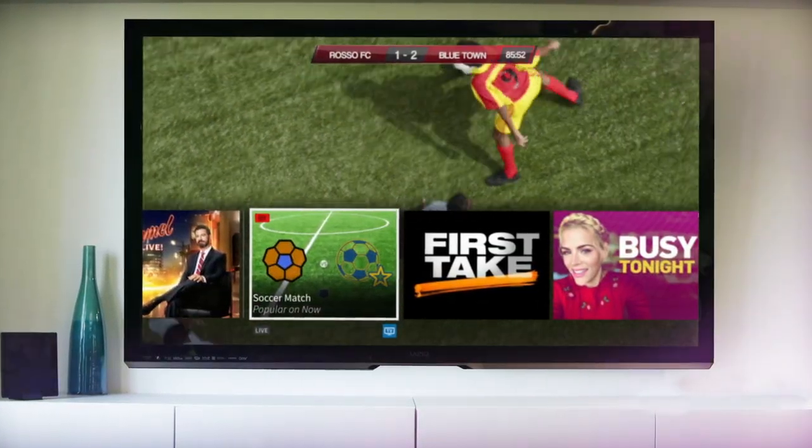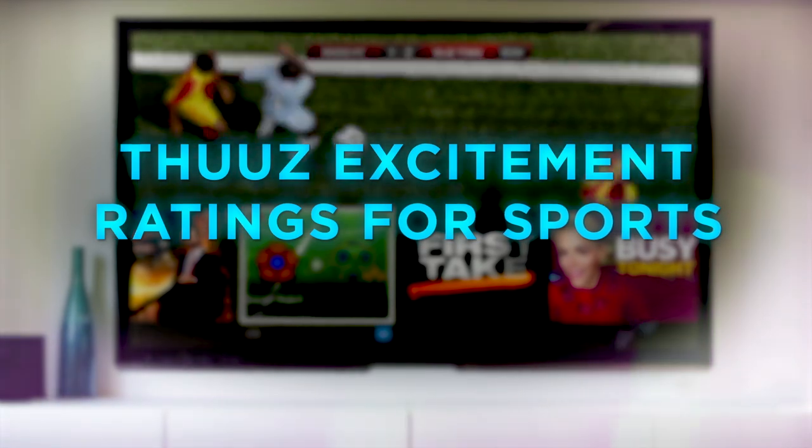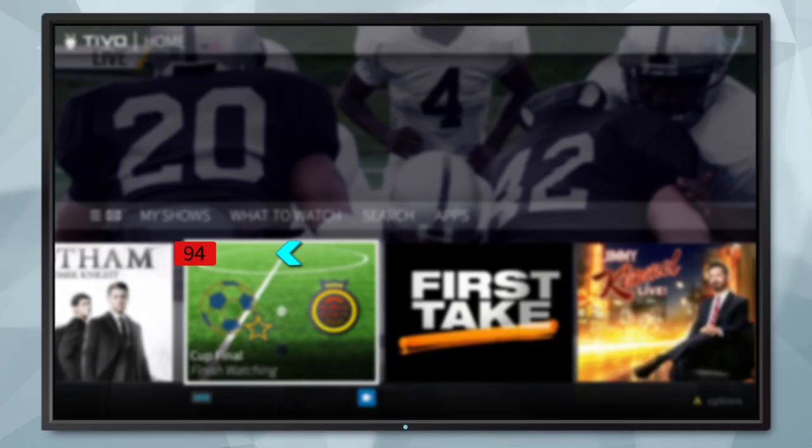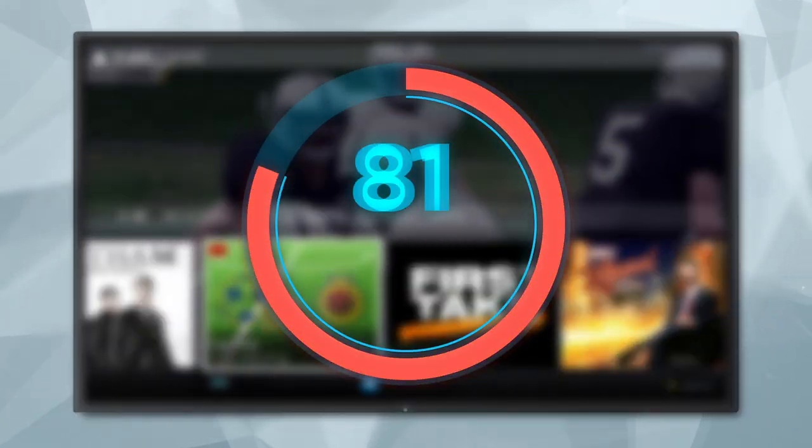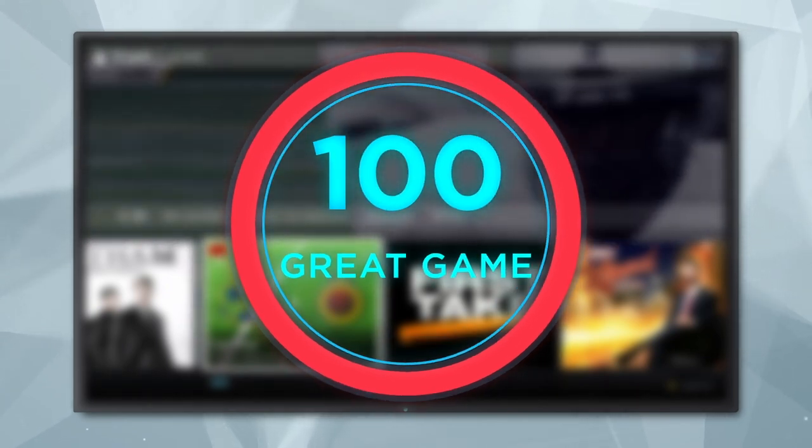TiVo helps you find the best sporting events to enjoy. You can tell if a game is going to be worth watching by looking at the TiVo excitement rating throughout the TiVo experience. Games are rated from 0 to 100, with 100 being a great game.